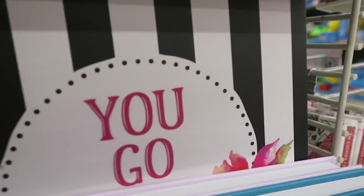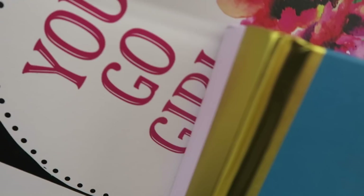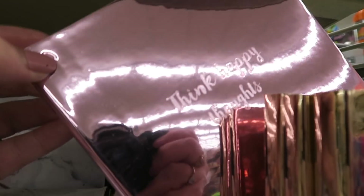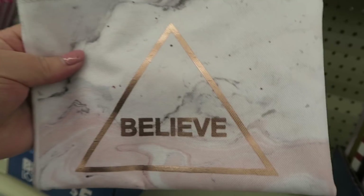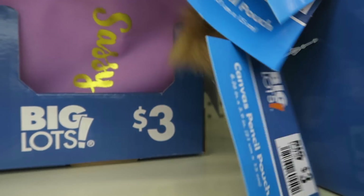Pineapples, and 'You Go Girl.' There's a bunch of little notebooks — they also have them in pink. 'Think Happy Thoughts.' These are cute. How much are these? They have them in a variety of colors — three bucks.